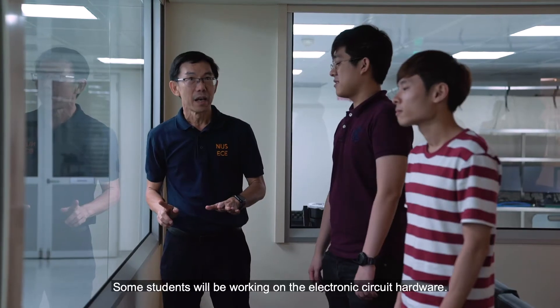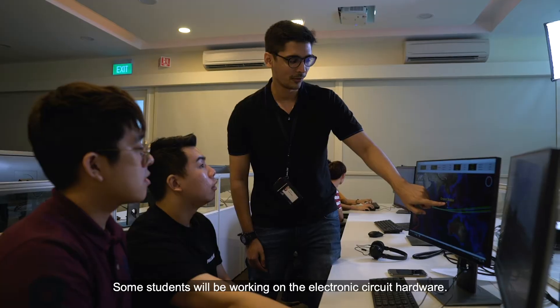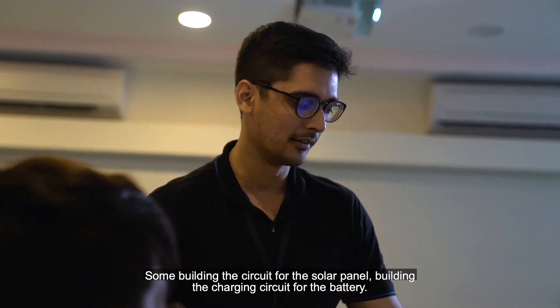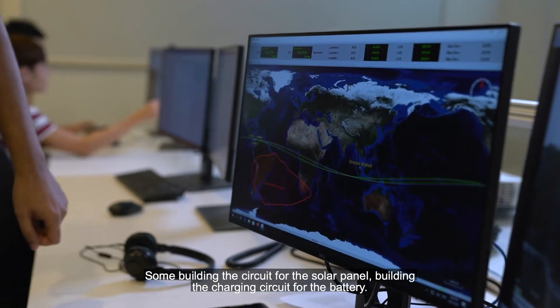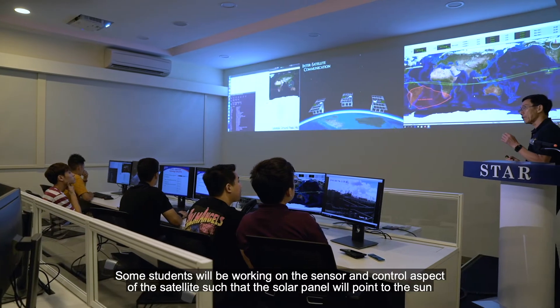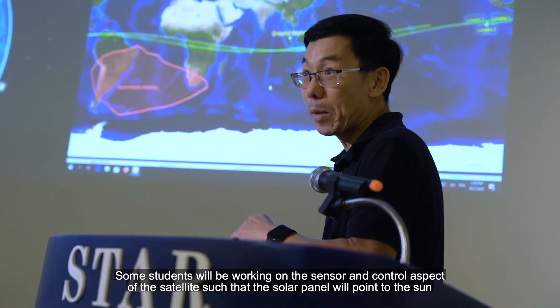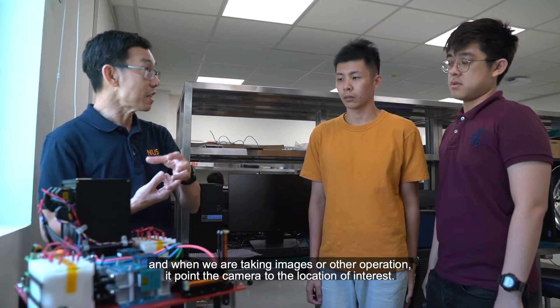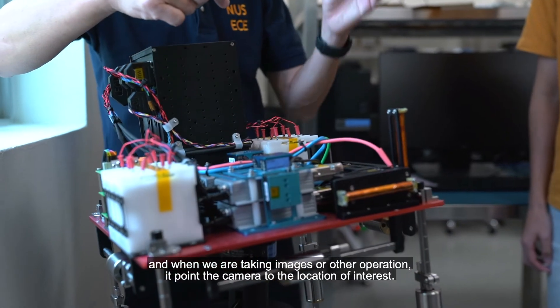Some students will be working on the electronic circuit hardware — for instance, building the circuit for the solar panel or the charging circuit for the battery. Some students will be working on the sensor and control aspects of the satellite, such that the solar panel will point to the sun, and when taking images or other operations, you point the camera to the location of interest.